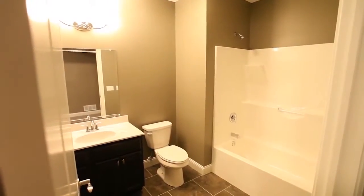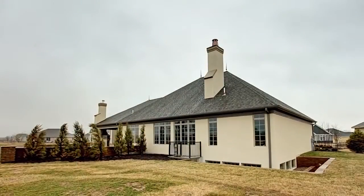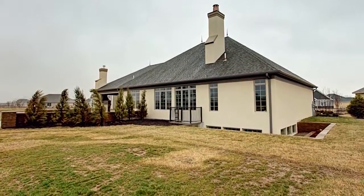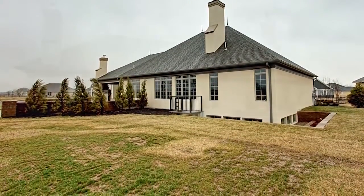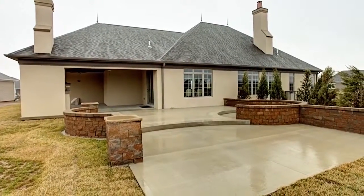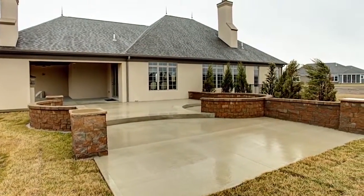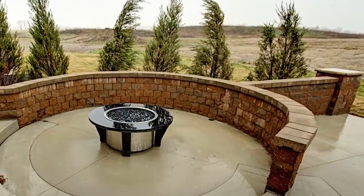Downstairs or upstairs, inside or out, it's obvious there's a lot of quality and craftsmanship that went into making 975 Green Mantle a simply one-of-a-kind home, so you need to come experience it for yourself today.